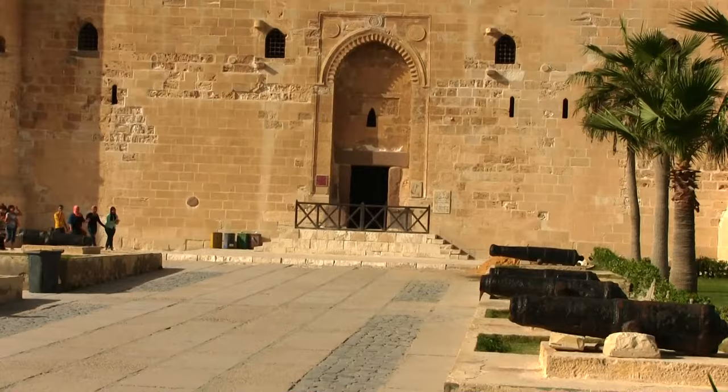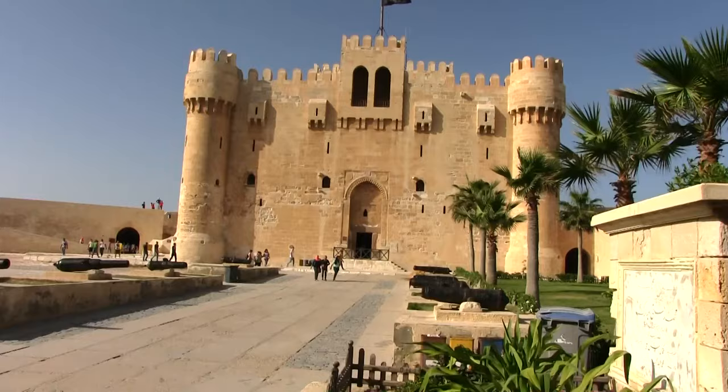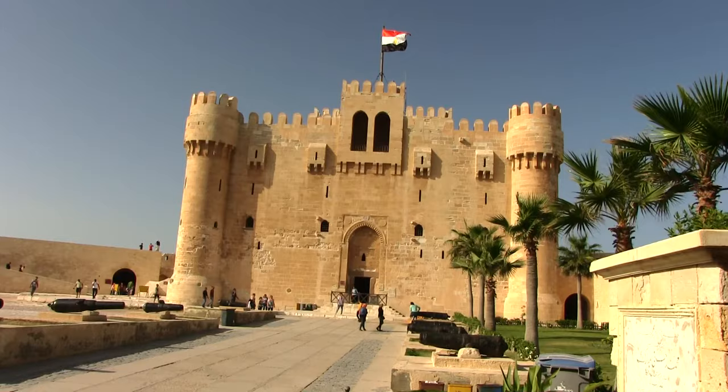The citadel has long since given up any military function. Today it houses a small naval museum, but it is worth a visit to explore the inside of the fortress and imagine the huge structure that once stood on its foundation.